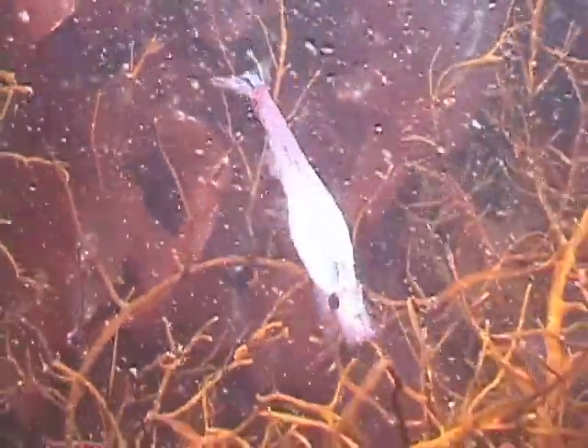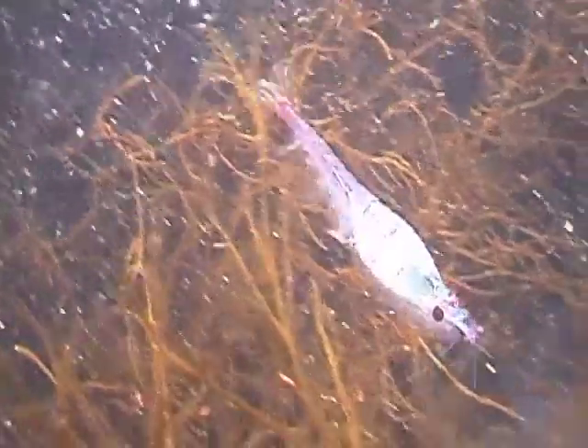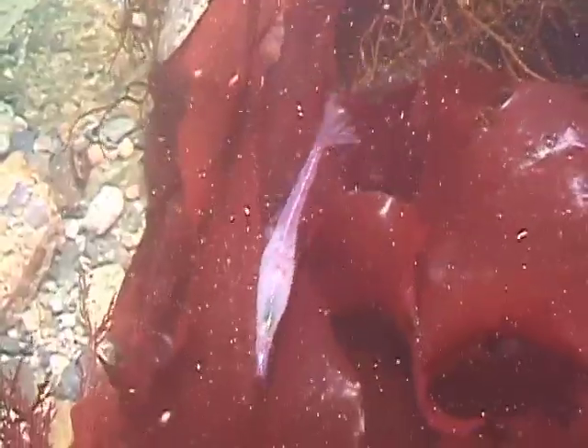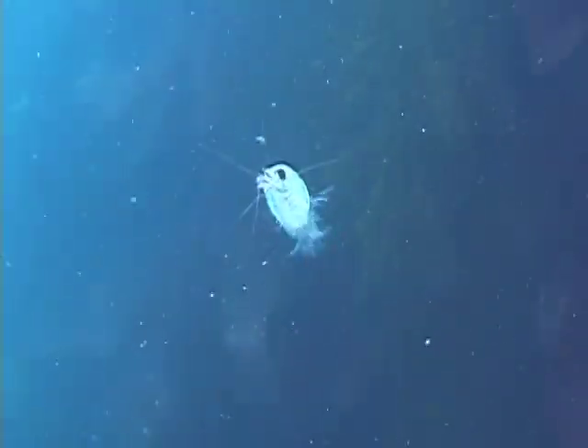In the Antarctic food web, krill occupy the position that ecologists call a keystone species. Krill feed on diatoms, tiny phytoplankton, which bloom in fantastic profusion during the Antarctic summer. In turn, billions upon billions of krill provide a rich food resource for penguins, seals, and whales that may travel thousands of miles to take advantage of this bounty.